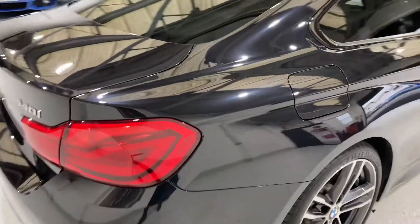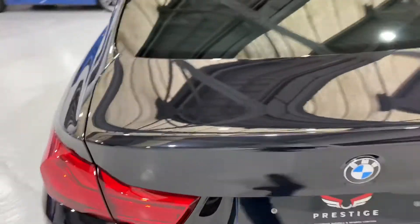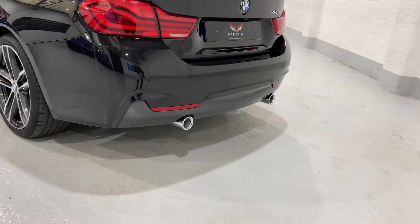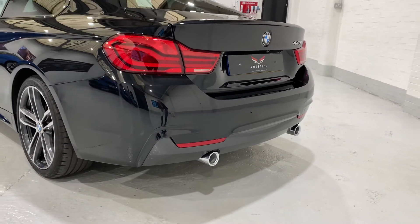Just follow around to the rear. We've got the darker smoked rear lights, privacy glass on this one, rear camera, twin exhaust, and rear parking sensors.